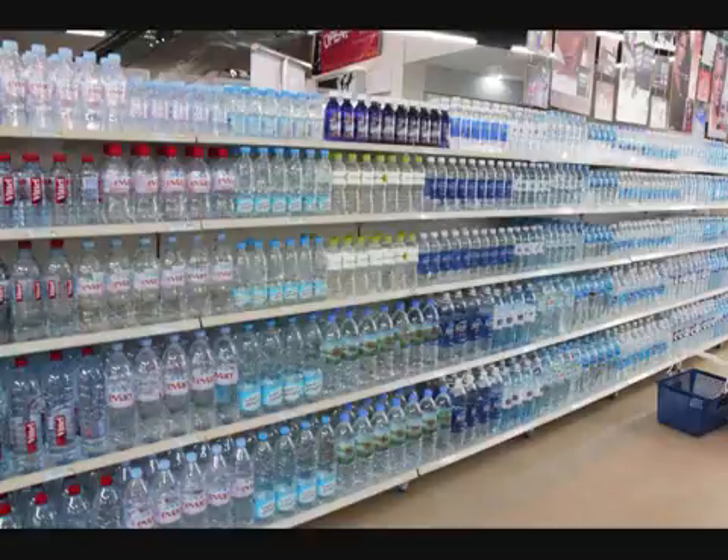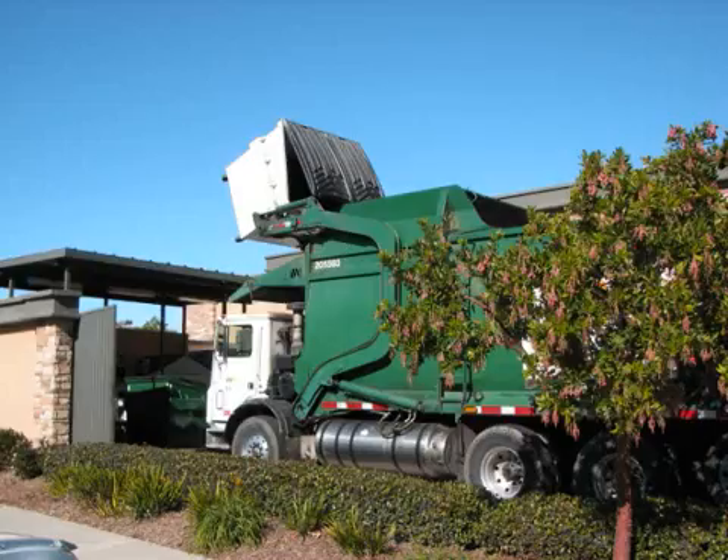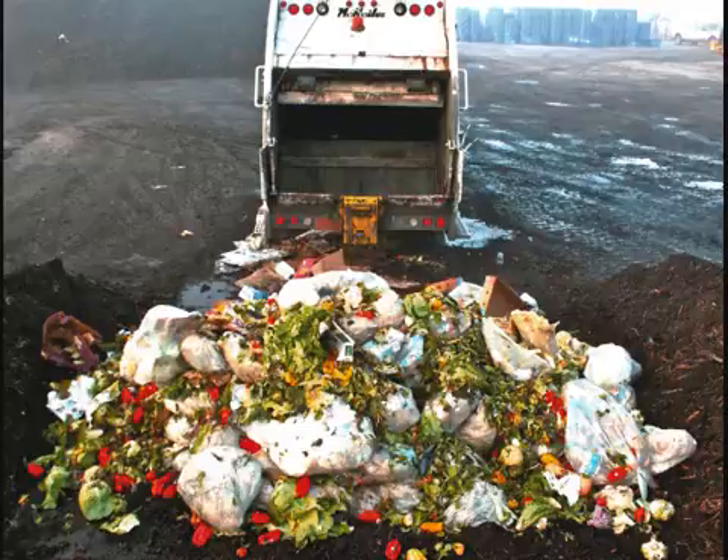Plastic isn't the only thing going into landfills, however. Food waste is also a major problem, with 40% of food being scraped off plates and dumped into the trash — 3,000 pounds a second, to be exact. This waste festers in landfills, taking up valuable space and creating methane, which destroys our already paper-thin ozone layer, leaving us more and more susceptible to the dangers of solar radiation.